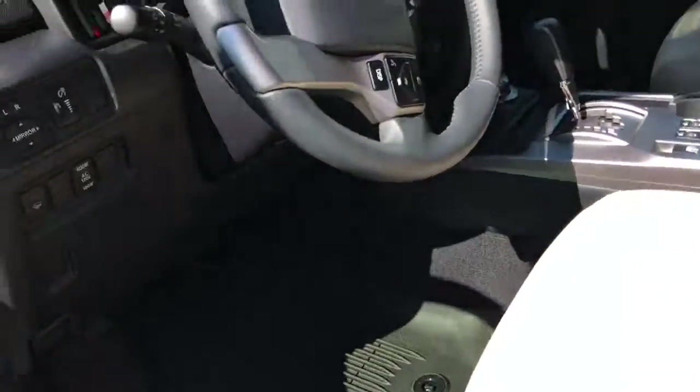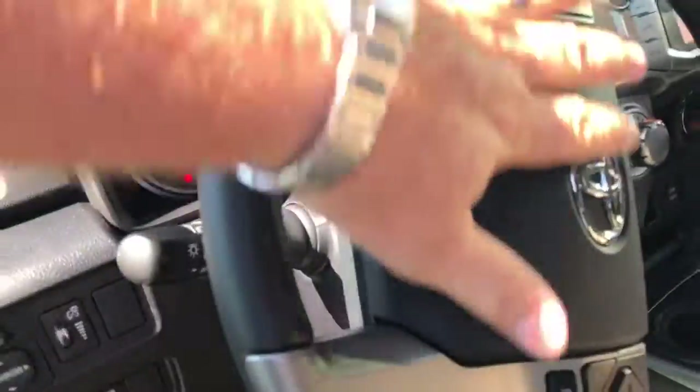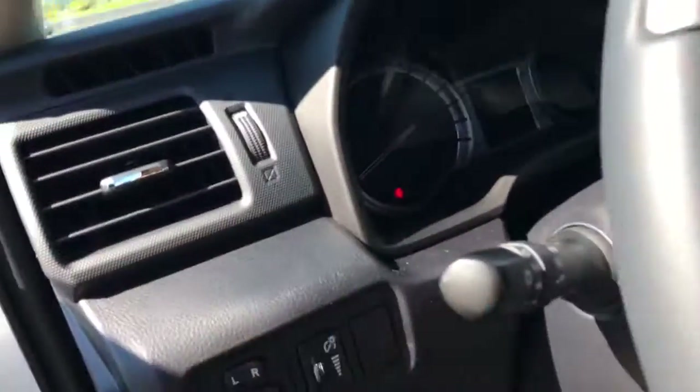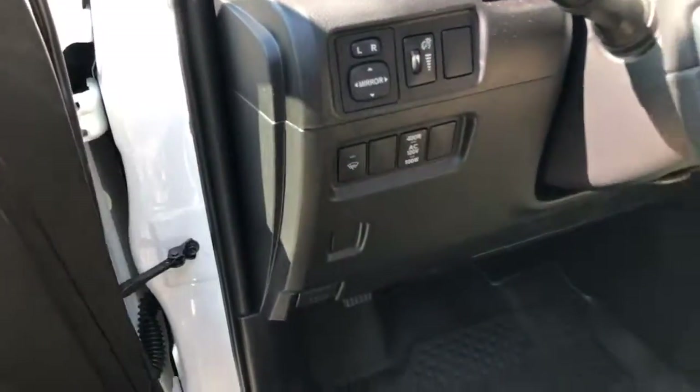All your same controls as I showed you — as far as the location of controls on the steering wheel that the Limited has — however it does not have the automatic headlights. Mirror controls are here.